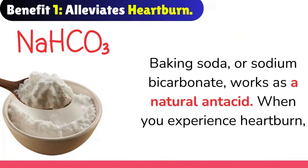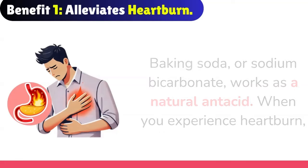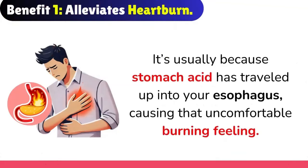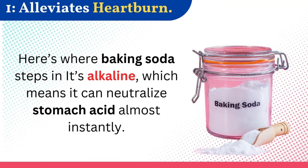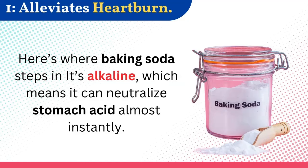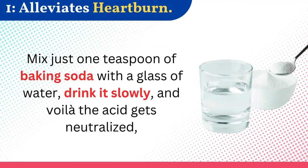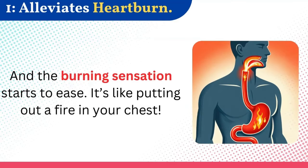Baking soda, or sodium bicarbonate, works as a natural antacid. When you experience heartburn, it's usually because stomach acid has traveled up into your esophagus, causing that uncomfortable burning feeling. Here's where baking soda steps in — it's alkaline, which means it can neutralize stomach acid almost instantly. Mix just one teaspoon of baking soda with a glass of water, drink it slowly, and the acid gets neutralized and the burning sensation starts to ease. It's like putting out a fire in your chest.